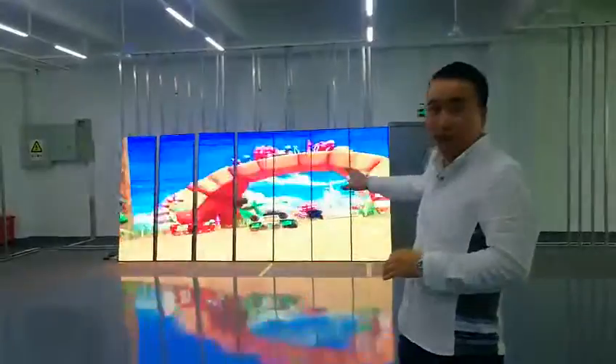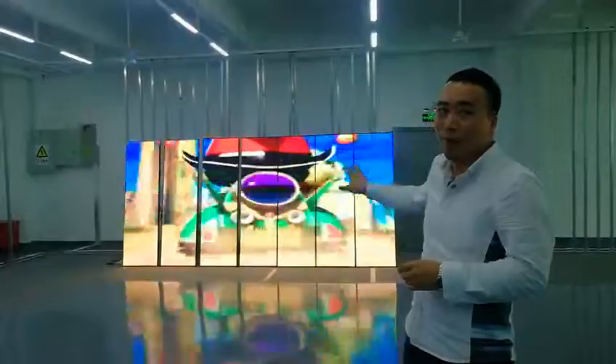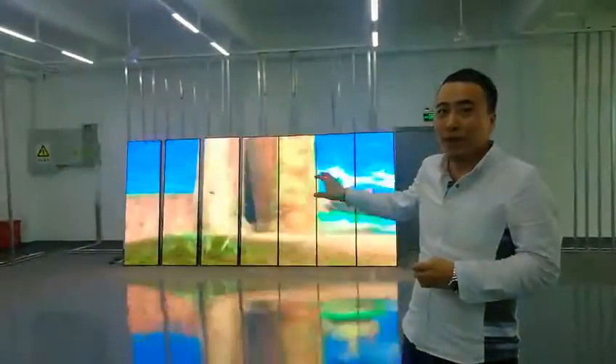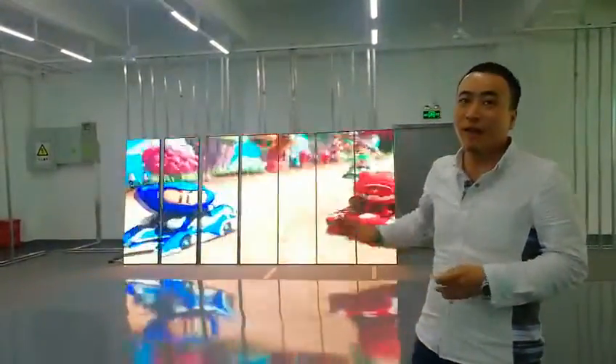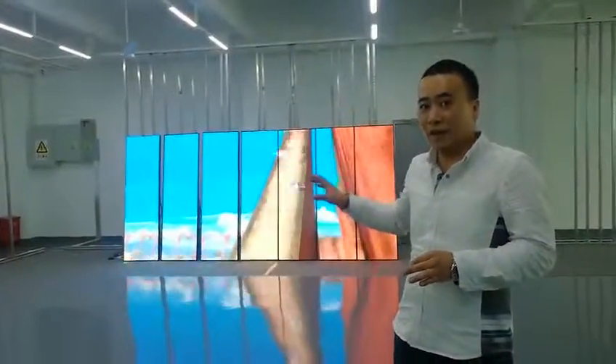As you can see here, this is a Sincorros poster LED display — a big one. This is P3 with size 476 by 1920. We also have an option for P2.5. Thank you.